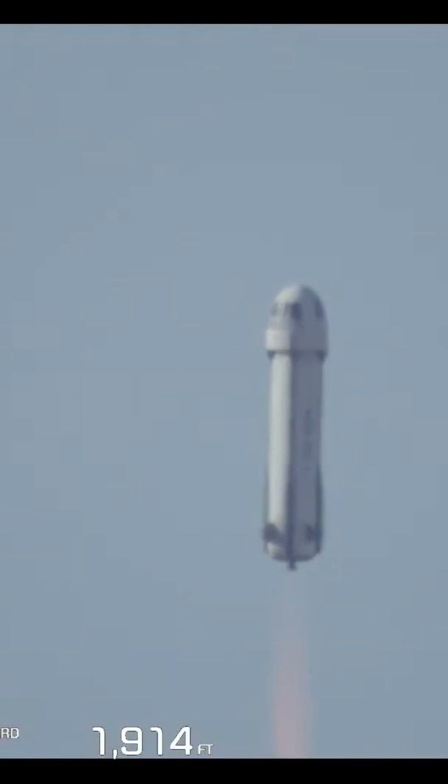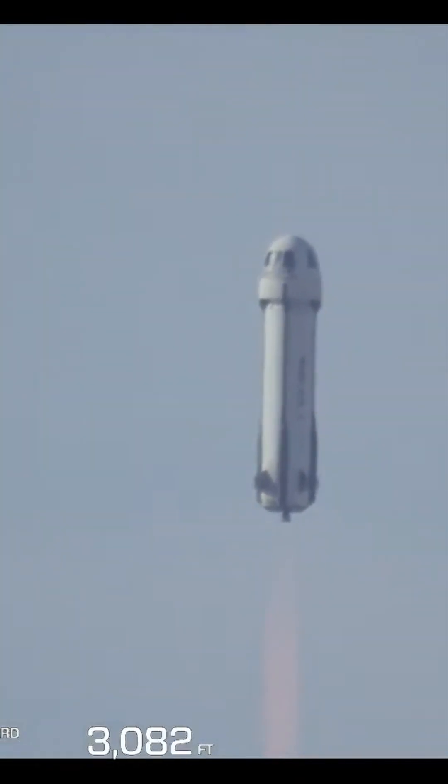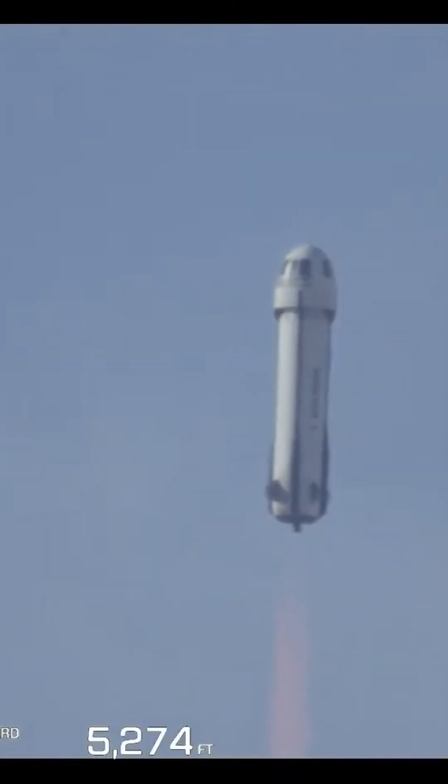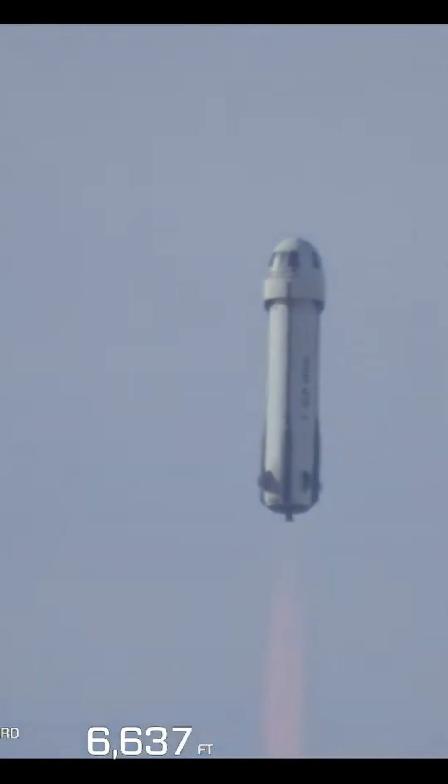You'll note the altitude and speed graphics that are appearing on the lower side of your screen there. They are tracking both vehicles together, specifically the crew capsule. Once we hit that moment of separation, it'll continue to track the crew capsule's speed.